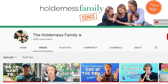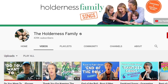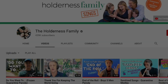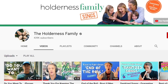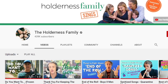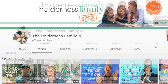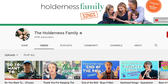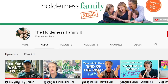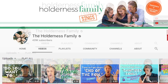They're called the Holderness Family. The YouTube channel of the week is the Holderness Family Sings — a great set of musical parody videos about the crisis and other things we're going through. They're very professional yet fun, and they have other channels to check out too. They just seem like a great family you'd like to get to know. If you want something lighthearted that'll put a smile on your face, check out Holderness Family Sings.